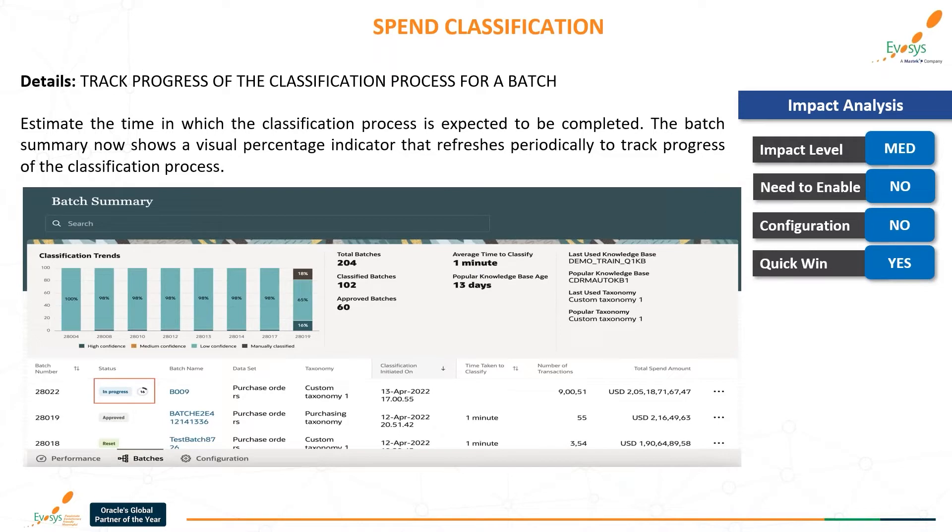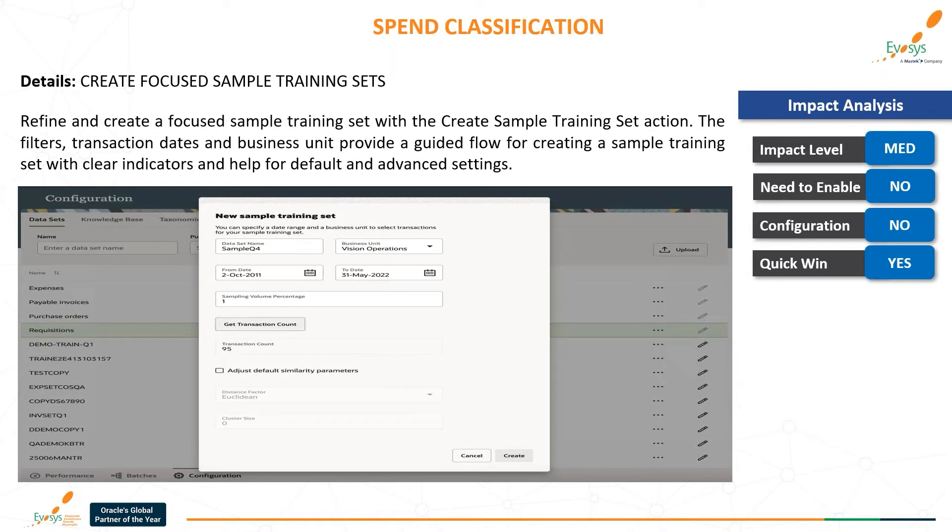The next feature is: track progress of the classification process per batch. The batch summary now shows a visual percentage indicator that refreshes periodically to track the progress of classification processes. Additionally, you can now create focused sample training sets using the create sample training set action. Filters with transaction dates and business unit provide a guided flow for creating a sample training set with clear indicators and helpful default and advanced settings.